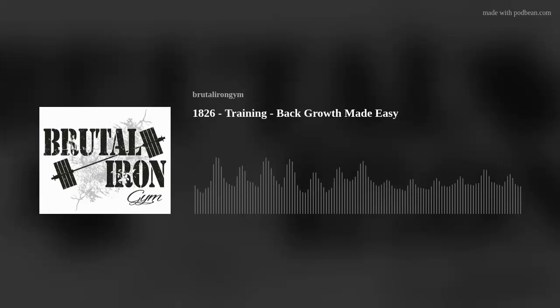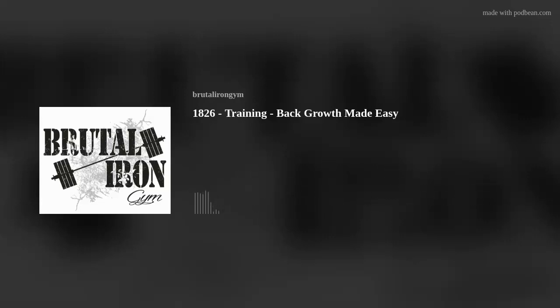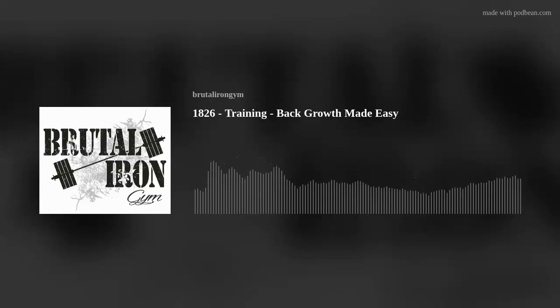Then we choose a row exercise. You can switch the order around, but for this client I want them to do a row because we want to prioritize mid-back detail and depth more than lat width. So we want to go into a row as opposed to a pull-up or pull-down first, when we have more energy and are more fresh. The rule of prioritization: what you want to grow most, you give the most attention earliest in the workout when you have the most energy to give to it. So we do a row — and there are 40 billion types of rows, but we're just going to categorize it as a row.